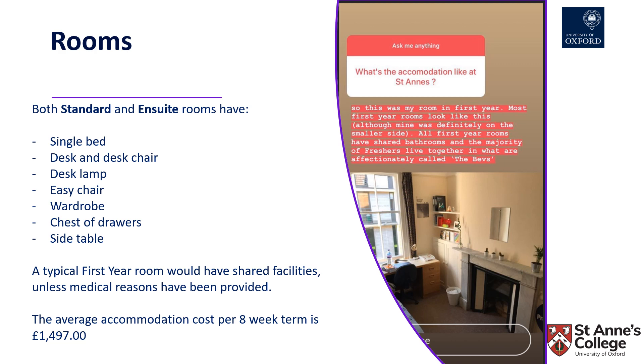Many first years are offered accommodation in the Bevington Road blocks, which are old Victorian red brick houses. Rent is charged at the start of each term, and the average accommodation cost per eight-week term is currently £1,497.